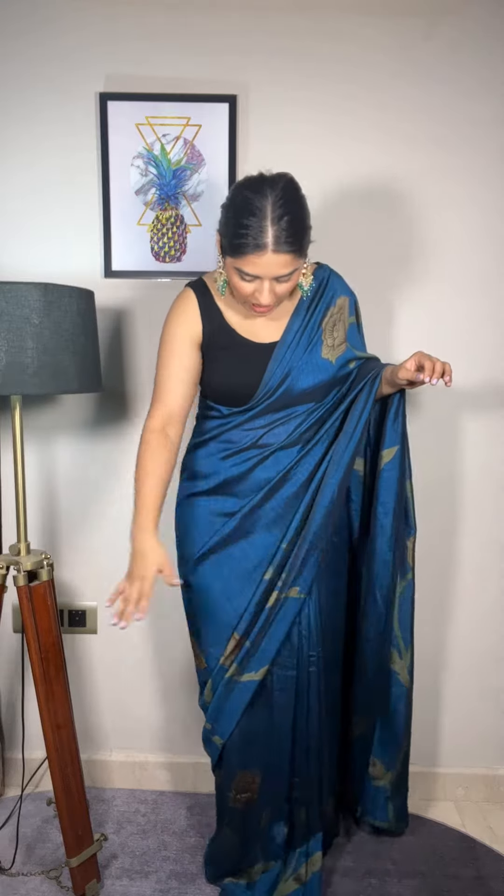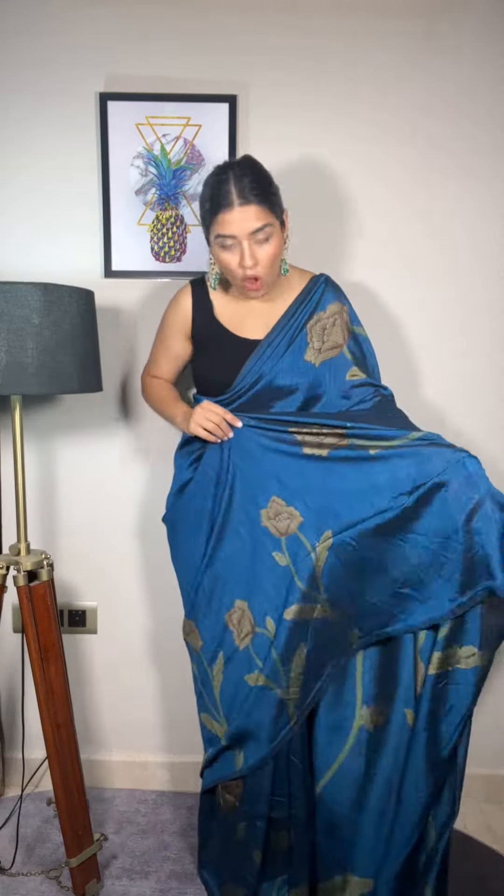It is very soft and the design is very beautiful. The floral motifs are very beautiful, and the color is very beautiful. I love the turquoise blue color — I feel it is very beautiful and very trendy.